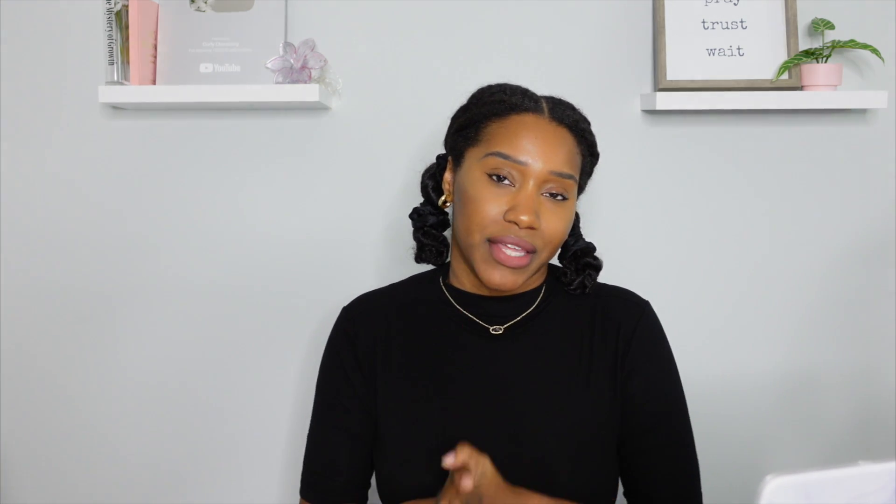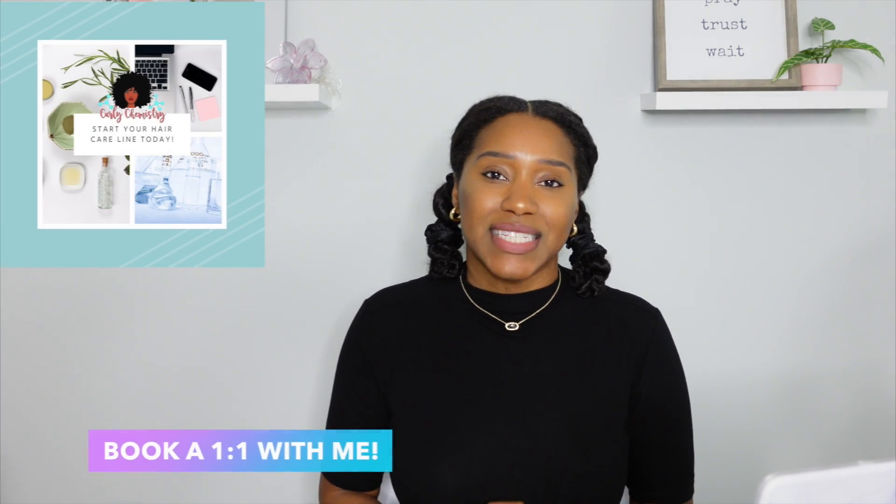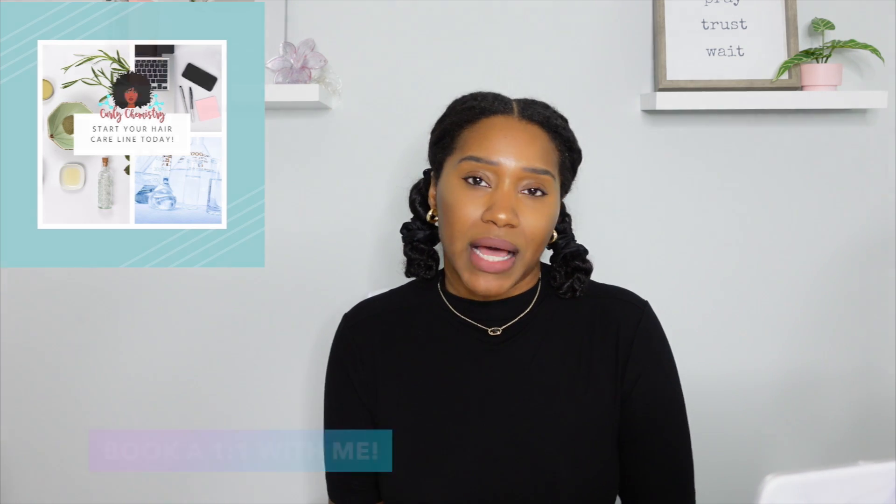Hey, so what's going on — super excited for this video! If you are new to my channel, welcome. I'm a cosmetic chemist specializing in natural hair care, here to help you understand your hair ingredients and products from a cosmetic chemist perspective. I also help entrepreneurs start hair care lines, and today we are talking about telltale signs to know if your hair needs protein.